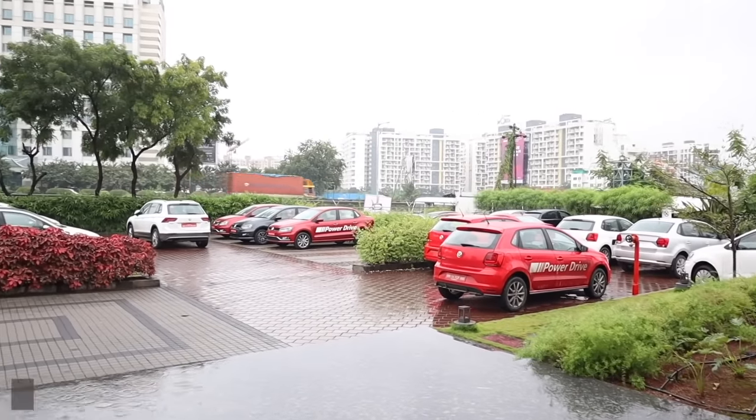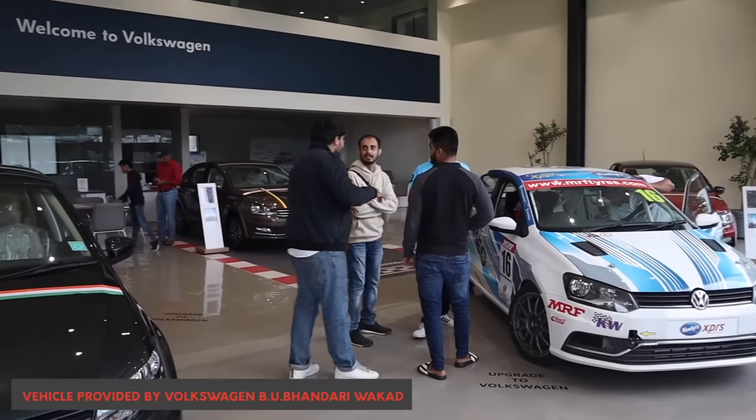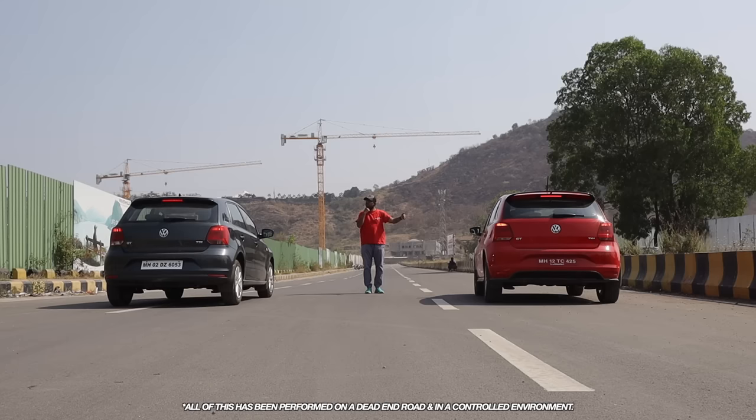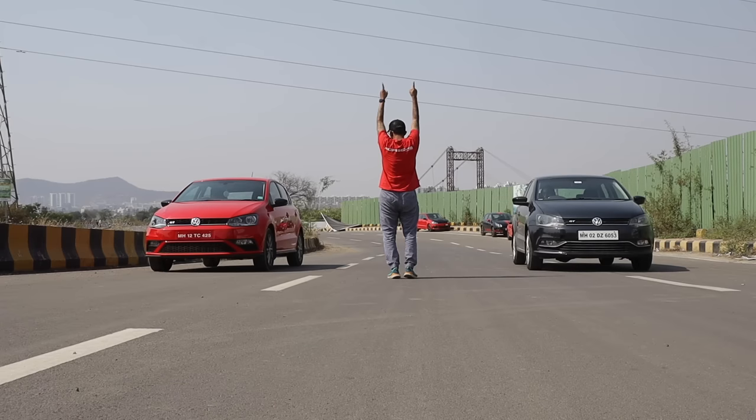Before we start, a big thanks to Volkswagen Viu Bhandari Vakad for providing us with the new 1 litre GT TSI for this video. If you are in Pune and want to buy a VW, Viu Bhandari is the place to go.